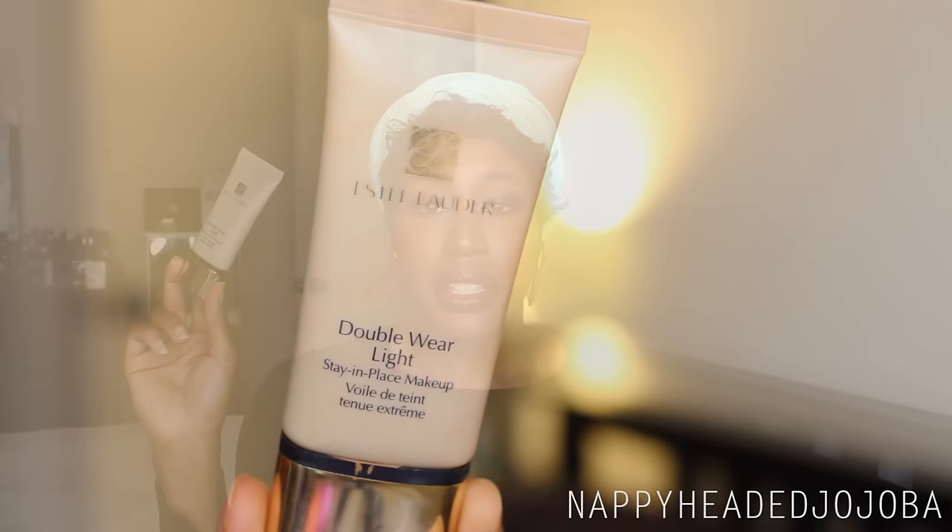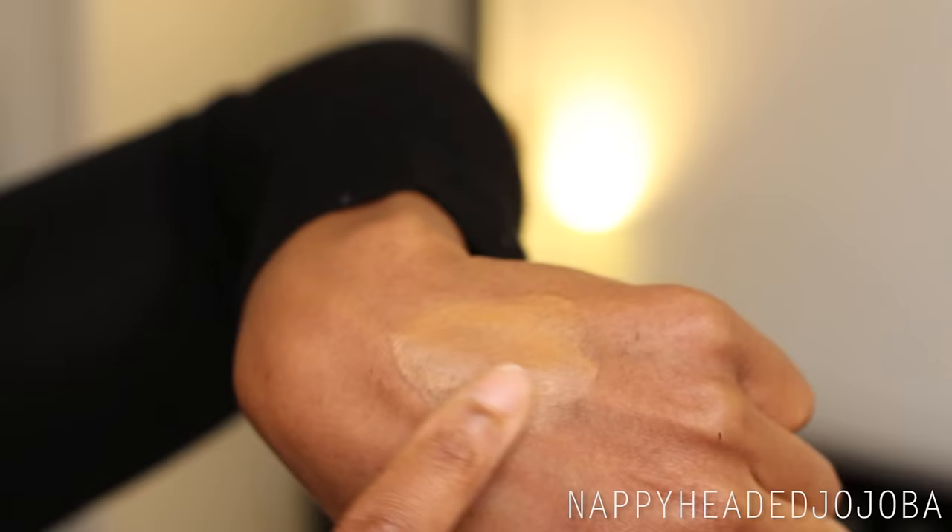Moving right along — the Estee Lauder Double Wear Light Stay In Place Makeup. It's a lighter version of the Double Wear foundation. I tried a sample of the regular Double Wear and didn't care for it, but I really love the Double Wear Light. My shade is Intensity 5 and the shade match is pretty much dead-on — one of the best complexion matches of all my foundations. It's a ride-or-die for days when I just want my skin to look nice with no fuss. It's not dewy, not matte — more of a natural satin finish. I love traveling with it; the squeezy tube is slim and easy to throw in a makeup bag.